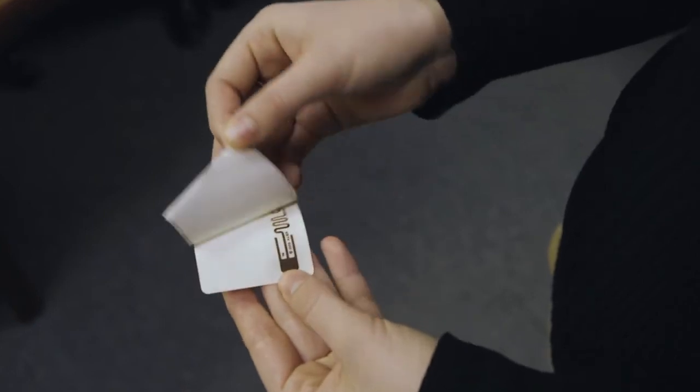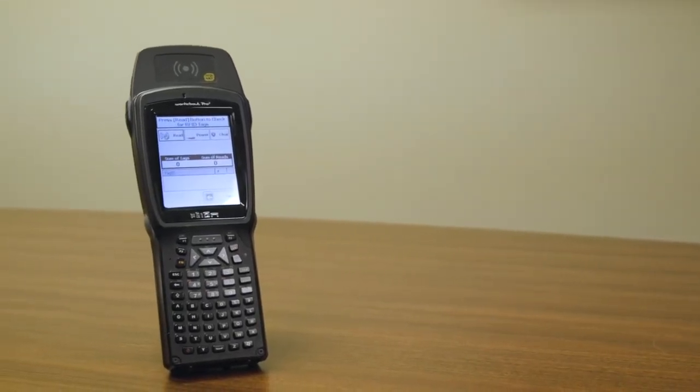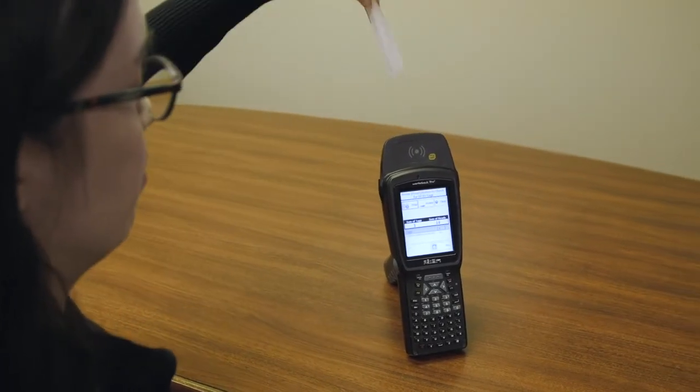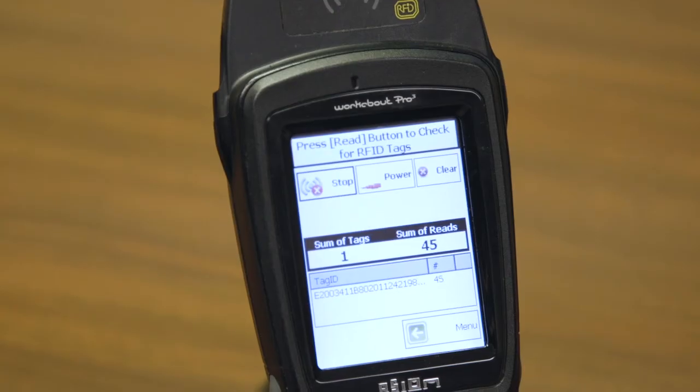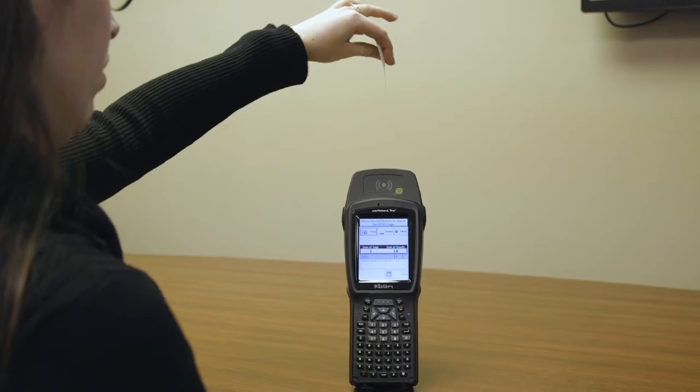An RFID tag is an electronic chip with an antenna attached. The reader also uses an antenna, and the alignment of the two antennas is critical. In most cases alignment does not matter, but there will be a certain orientation — usually when the tag is pointed directly at the reader — when the reliability of the read is seriously compromised.